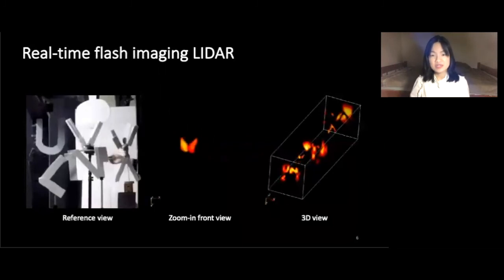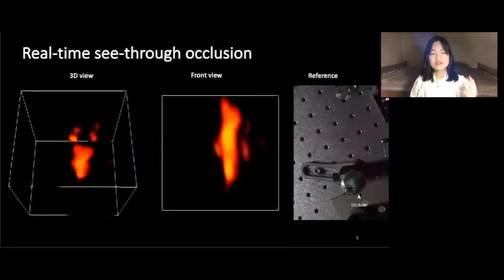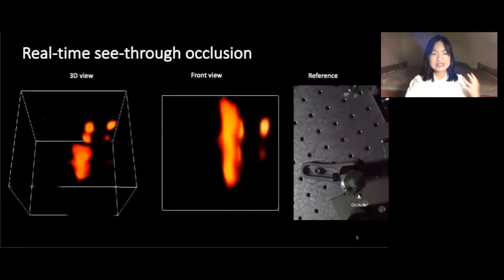First, in this movie, our camera is doing LiDAR imaging. It's a complex scene where the letter B is rotating. Our camera can track through occlusion — we're moving a grid occluded by a stripe. Despite the occlusion, our camera can still see the grid pattern.